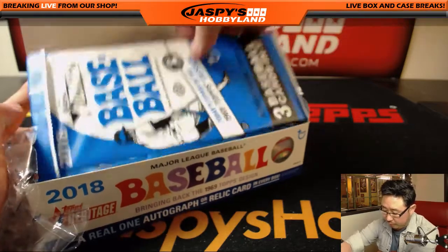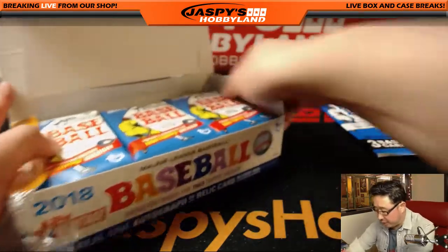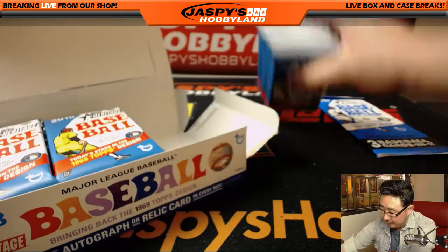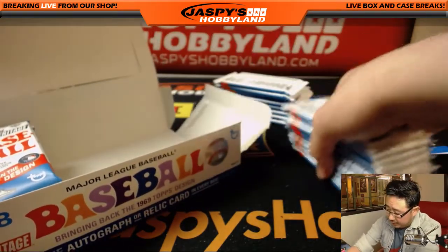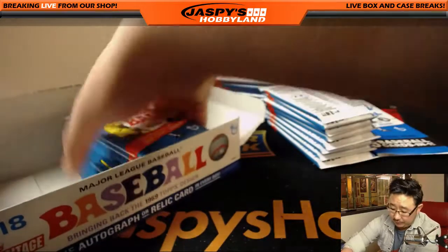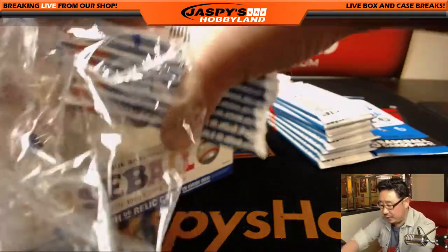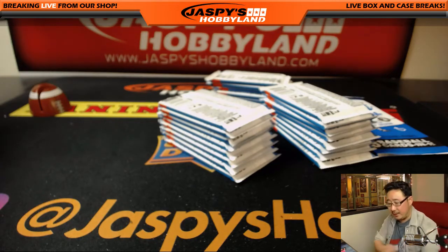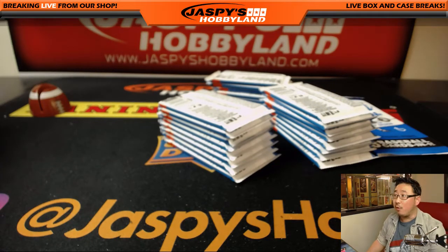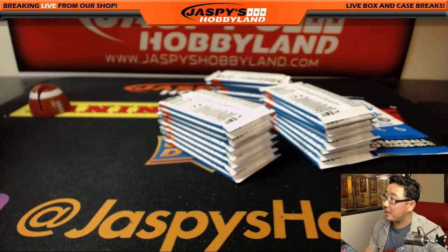And then the next set of personal boxes will be from another fresh case. So let's see what we got. So far, the personal boxes we've opened up today have been pretty good. We've been pulling some nice hits, some nice variations. So if you want to give this a chance, go for it — JaspisHobbyLand.com.